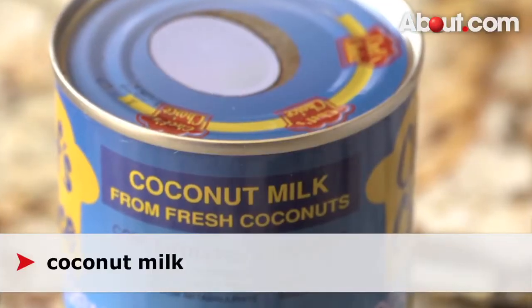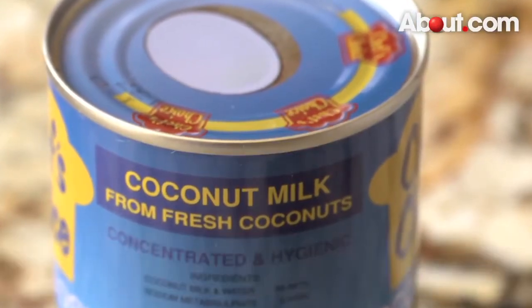Coconut milk — Thai food and coconut milk almost always go together. For those of you who love to cook Thai food, please enjoy and do not worry about finding ingredients, because nowadays ingredients are easy to find. They're available almost everywhere — not at the gas station, but at the supermarket.